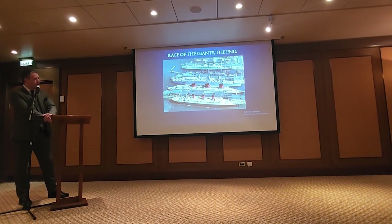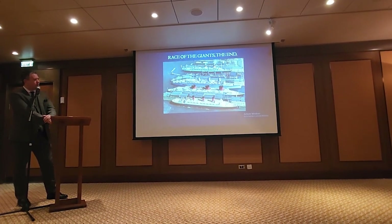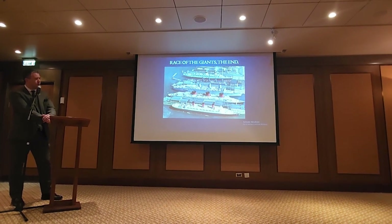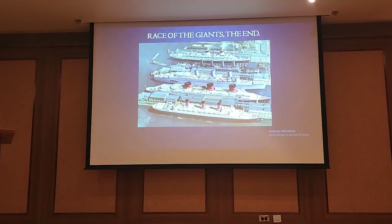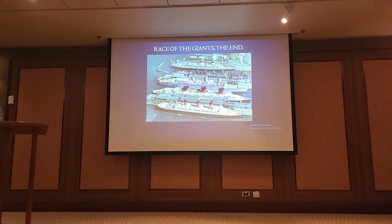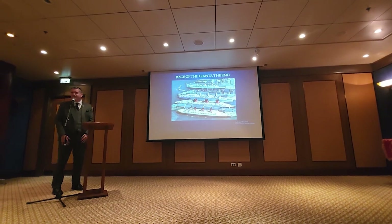This will be the end of the presentation. This is a picture of the two biggest ocean liners in the world at the time — Normandie and Queen Mary — after the beginning of World War II. That's kind of the end of my presentation. I'll be here if you have any questions. Thank you very much.